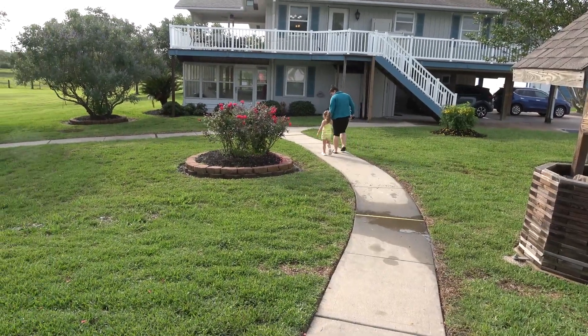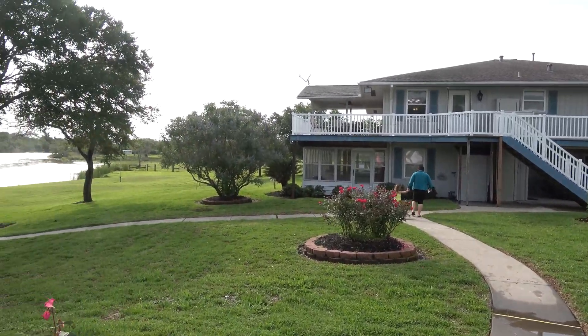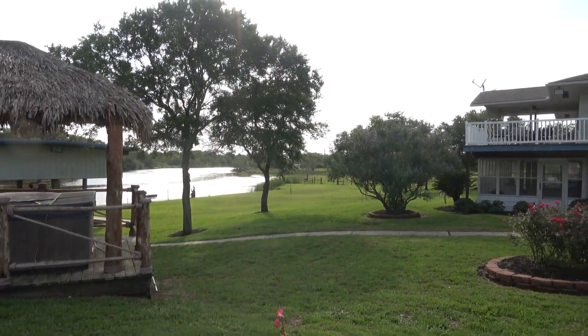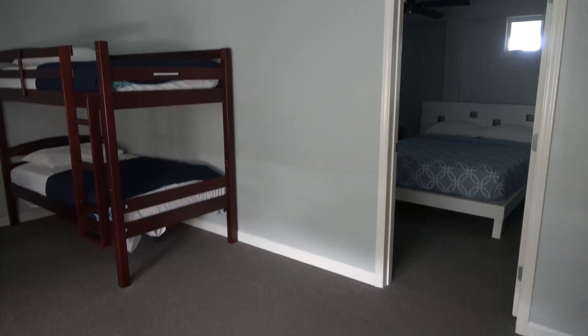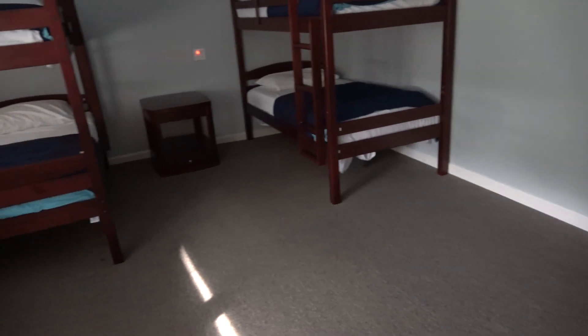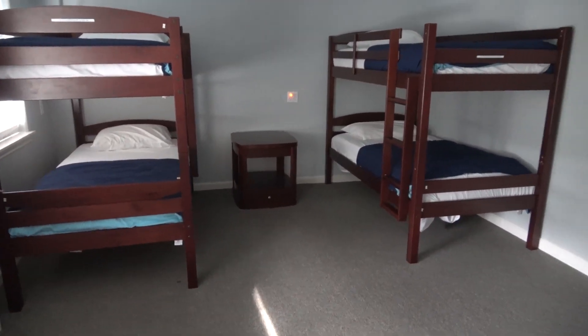Ellie and her mom are going to get bathing suits so they can swim. It's going to be a gorgeous sunset, so I'm waiting for that. It's a very noisy place here today because of the children. But I wanted to show you this — this is the downstairs area.